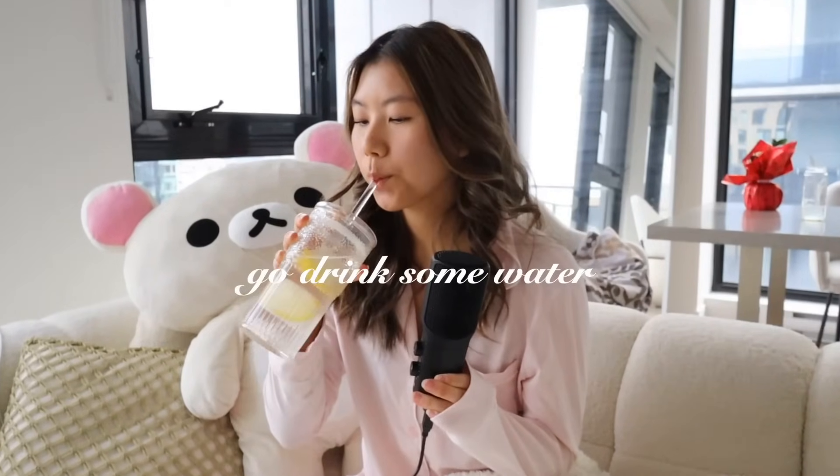Hello guys, I cannot believe that Christmas is less than one month away, so let's talk productive 'that girl' gift ideas. Spike will be joining me in this video today.